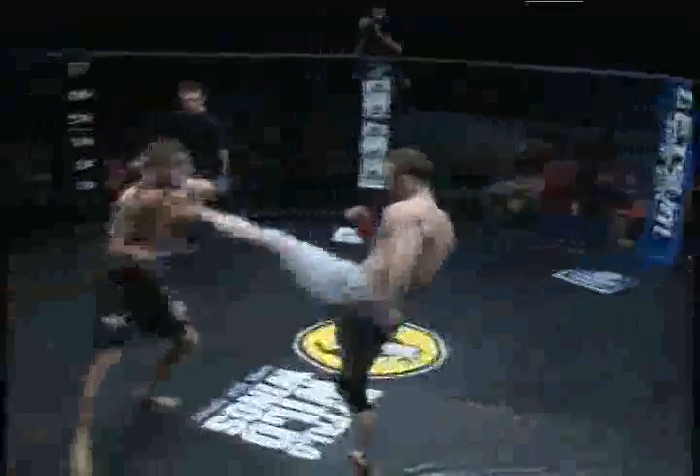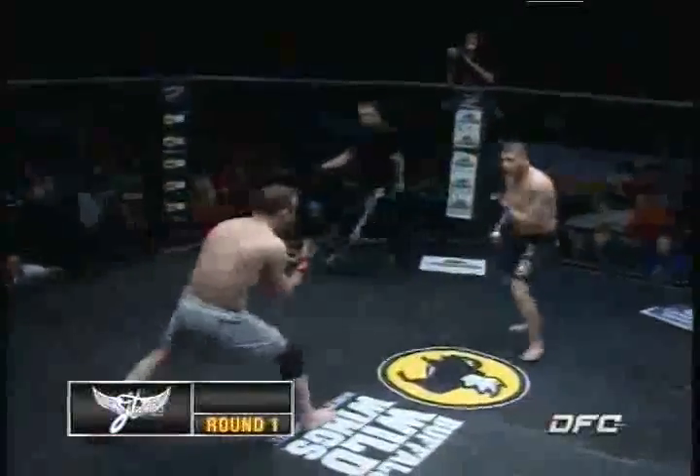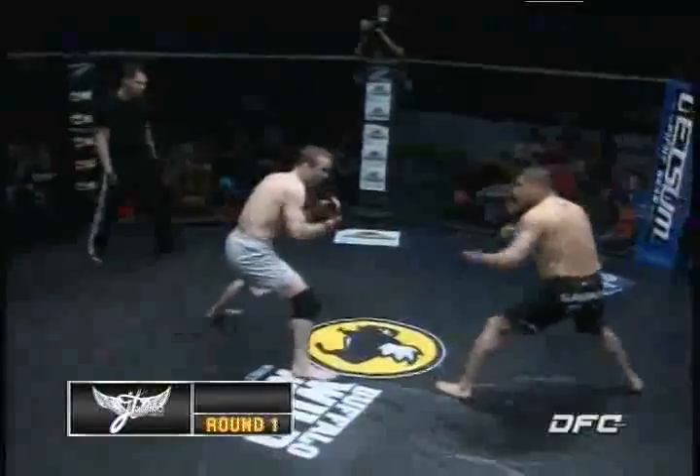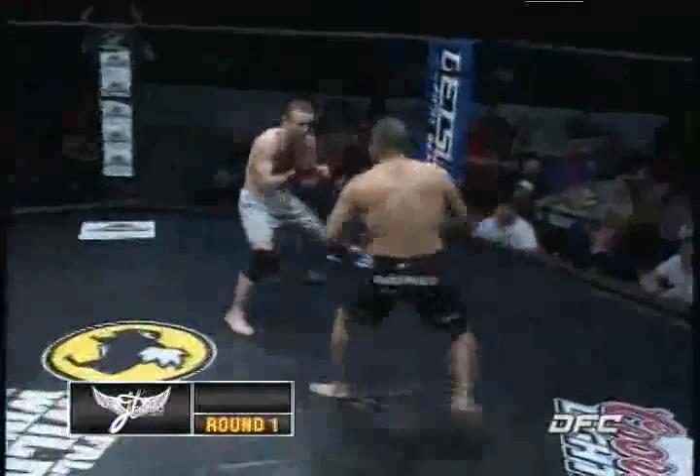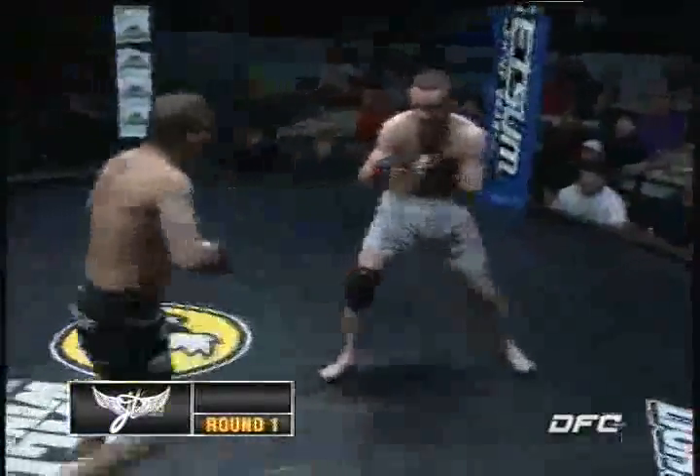I was just commenting to Jay that he reffed the fight for Paul and I reffed one of his last fights. Yeah, it's like a circle of life. A circle of life.